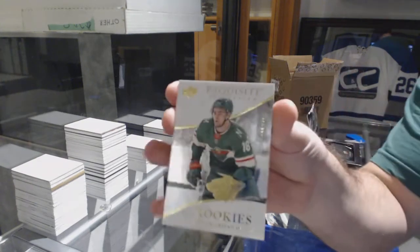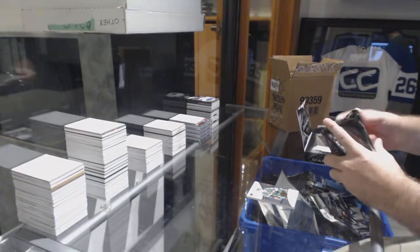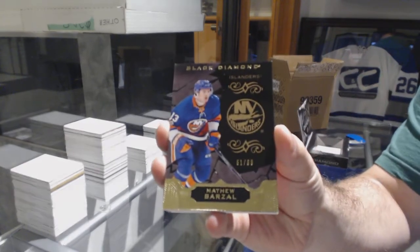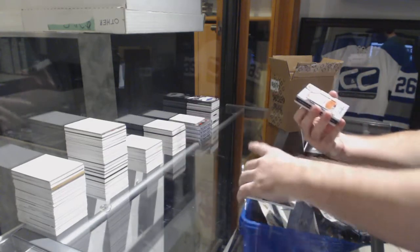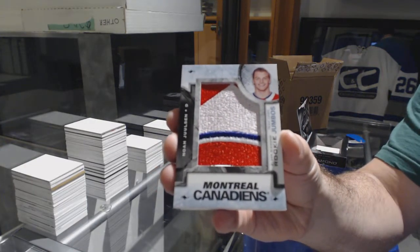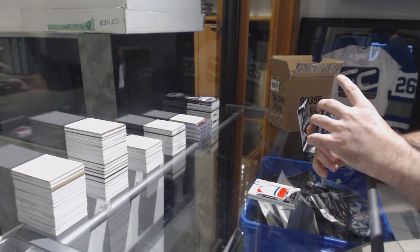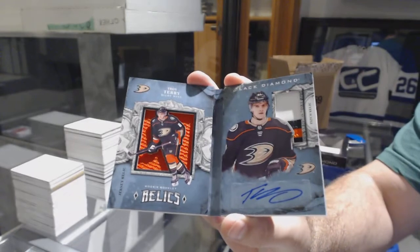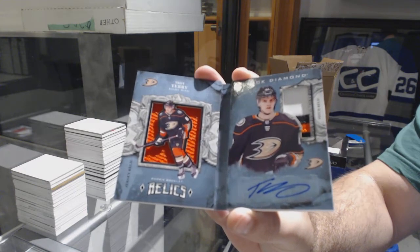For the Minnesota Wild, 299, Jordan Greenway. Number 99 pure black base of Matthew Barzal. We've got a Montreal Team Logo Jumbos — Noah Juulsen. For the Anaheim Ducks, number 299, Jersey Patch Auto Rookie — Troy Terry. He had a Greenway Autograph, a Greenway Exquisite, and a Donato Autograph.